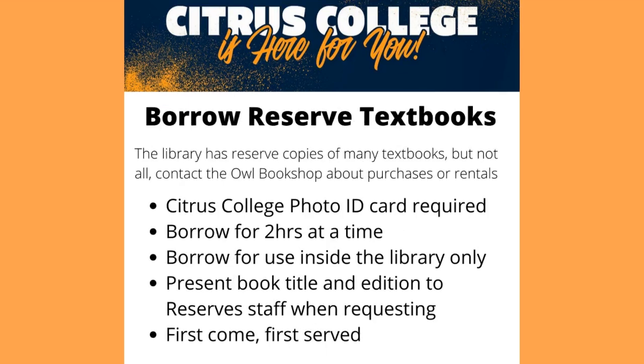The library has reserved copies of many textbooks but not all. Contact the OWL bookshop about purchases or rentals. To borrow a textbook from the library, you'll need your Citrus College photo ID card. You can borrow it for two hours at a time to use inside the library only. It's first come, first served.